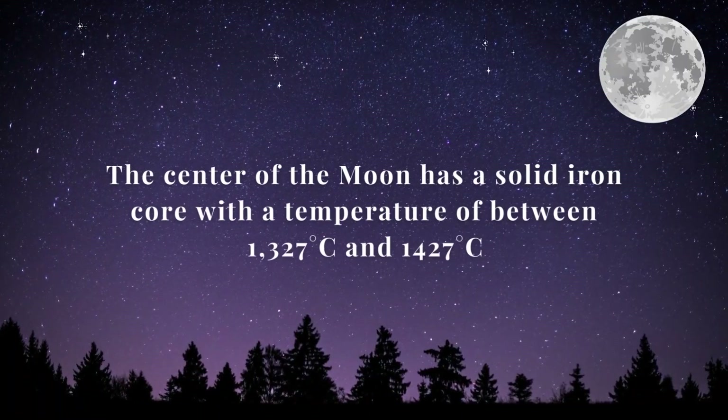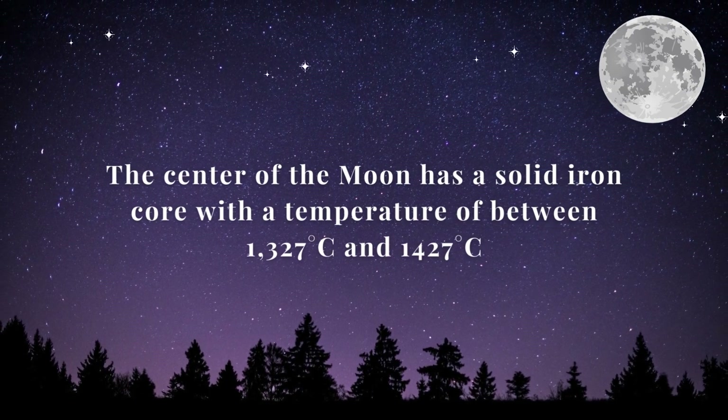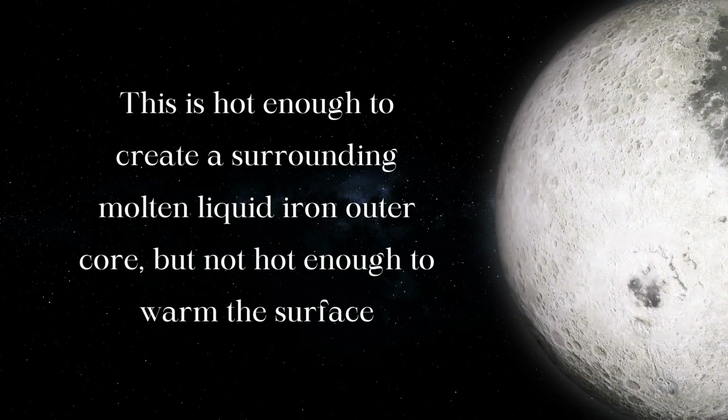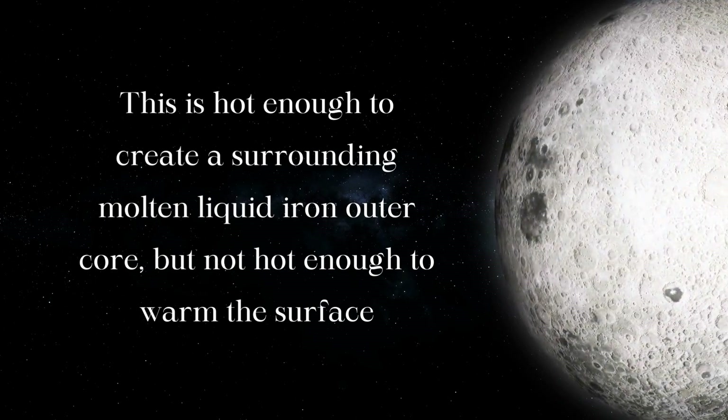The center of the moon has a solid iron core with a temperature of between 1,327 degrees Celsius and 1,427 degrees Celsius. This is hot enough to create a surrounding molten liquid iron outer core, but not hot enough to warm the surface.